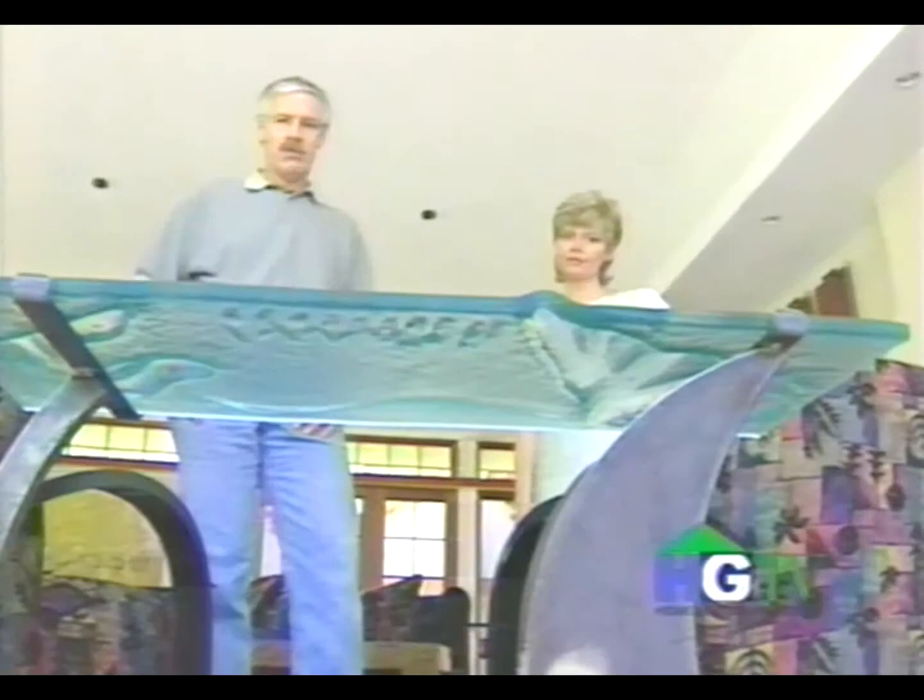Meet an architectural glass artist who will create a table in a giant kiln. The magic of the fire is very much a part of what he does.